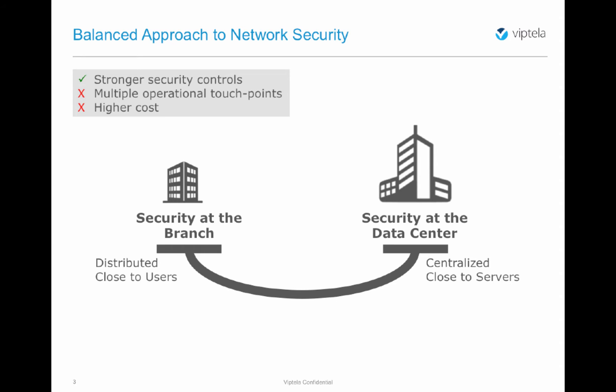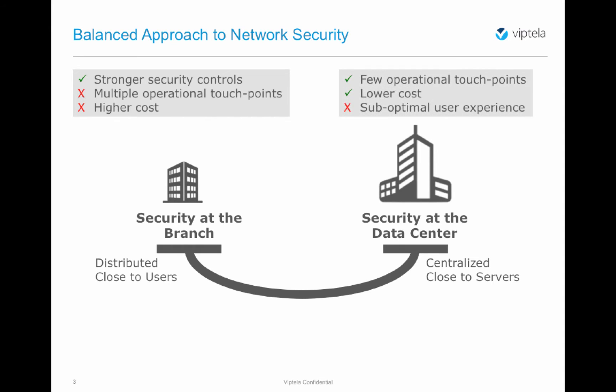Branch security does, however, require multiple operational touchpoints and most times carries the burden of higher cost. Security at the data center centralizes security policy and consolidates operational touchpoints, which most times results in lower costs. It may, however, result in suboptimal user experience since user traffic now needs to cross the data center network for security policy enforcement.